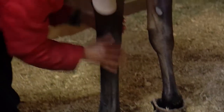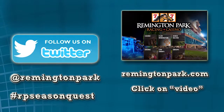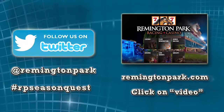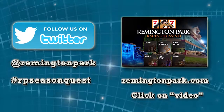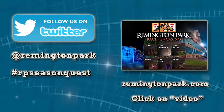Next week, we'll get into some of the specific therapies a racehorse might receive, and you might appreciate some of it yourself. Keep watching Season Quest Quarter Horse 2017. Watch more Season Quest on Twitter, at Remington Park, and hashtag RP Season Quest. We'll see you next week.